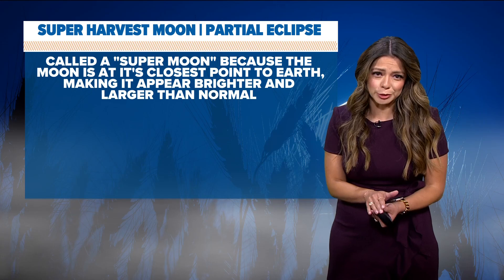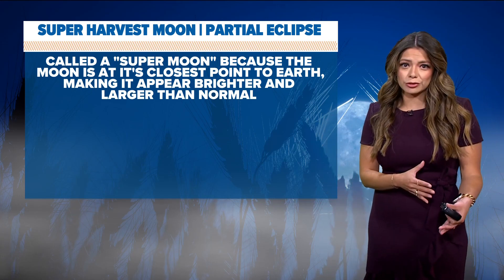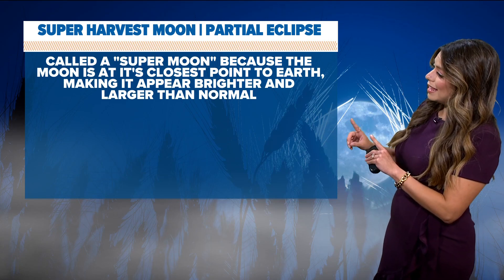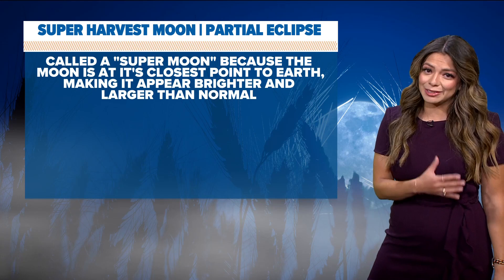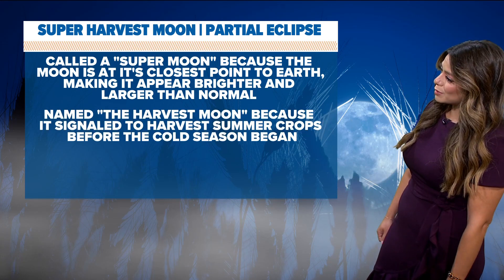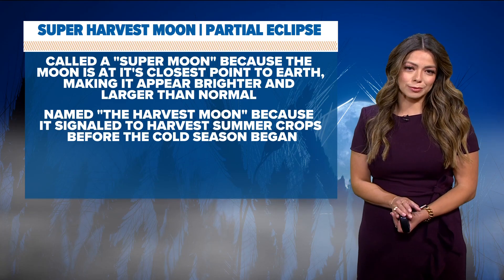It's called the super harvest moon because the moon is at its closest point to the earth in its orbit, making it appear a lot brighter and larger than normal. You'll be able to see this tonight and tomorrow night as well. It's named the harvest moon because it signaled farmers to harvest summer crops before the cold season began.